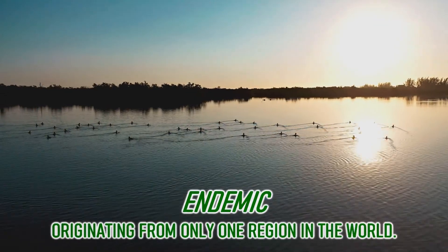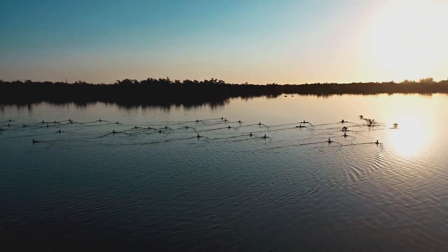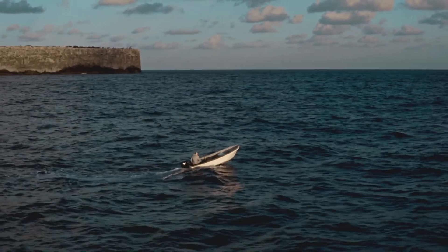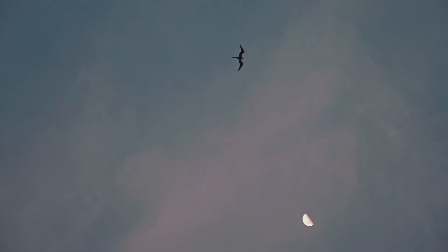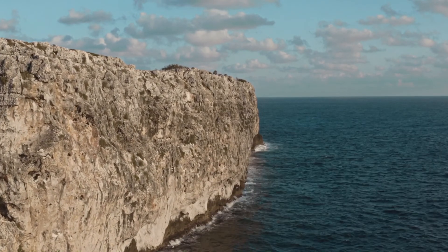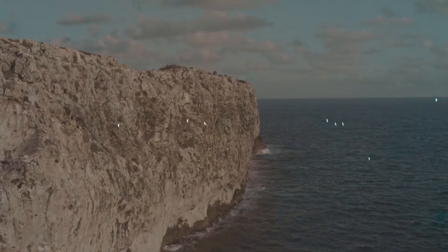The rest are migratory, meaning that they're only visiting our islands. The Cayman Islands is en route between North and South America and provides an important resting stop for birds making this journey between August and May every year. Other migratory birds visit our islands to stay for the winter before returning to their breeding sites on the mainland in spring.